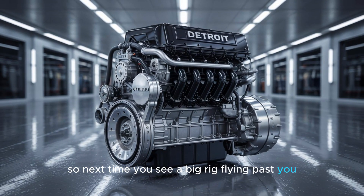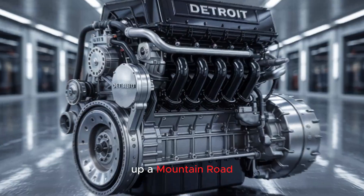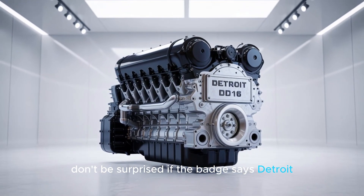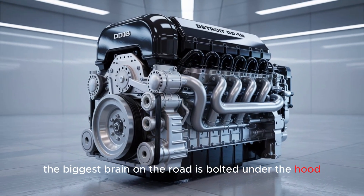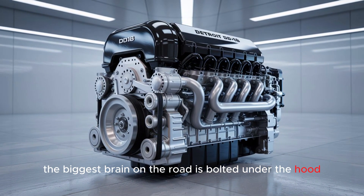So next time you see a big rig flying past you up a mountain road, don't be surprised if the badge says Detroit. Because sometimes, the biggest brain on the road is bolted under the hood.